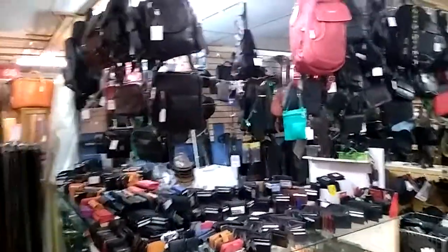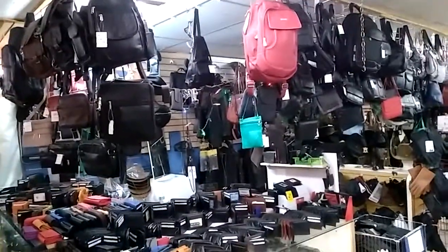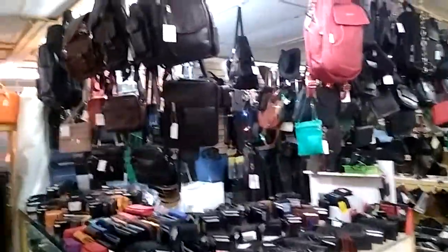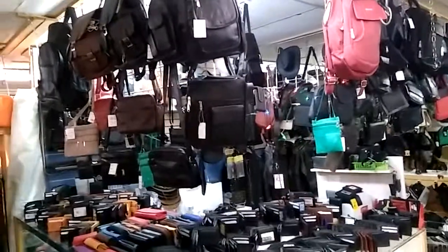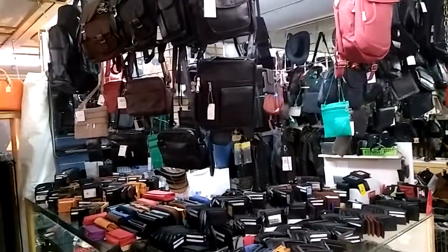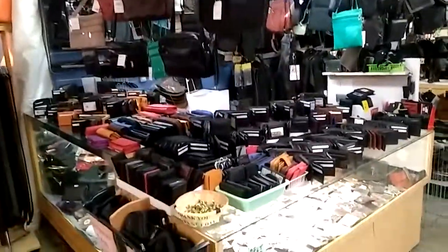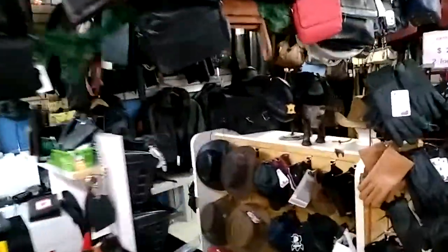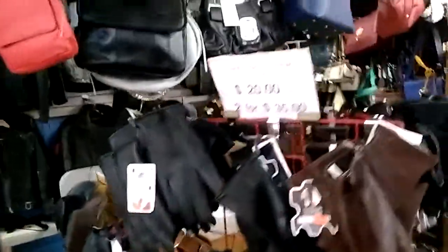Steve reporting from the Fantastic Flea Market, in front of red number 63, Leather Creations. Leather Creations is a longtime vendor here, and I think personally they have the largest collection of leather products I've ever seen. They have leather wallets, leather handbags, leather gloves, leather hats, leather coats, leather jackets — they've got gloves for $20.